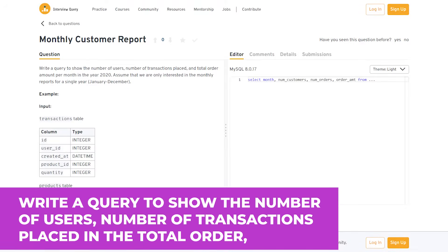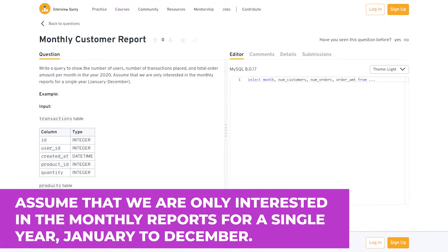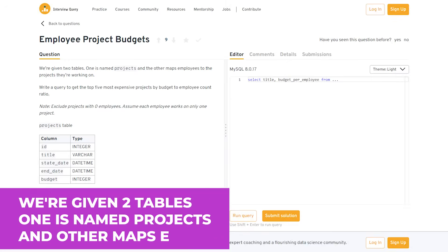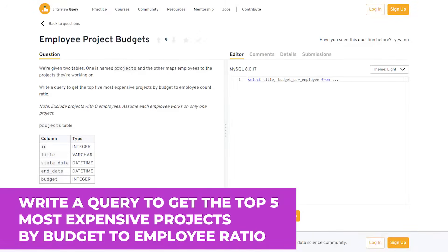Write a query to show the number of users, number of transactions placed, and the total order amount per month in the year 2020, covering January to December. This is focused on creating reporting metrics. Another question, commonly asked in the Amazon business intelligence interview: given two tables — one named projects and one mapping employees to projects — write a query to get the top five most expensive projects by budget-to-employee-count ratio. A hint: use COUNT DISTINCT in the transactions table to generate monthly customer counts, and then perform a join.